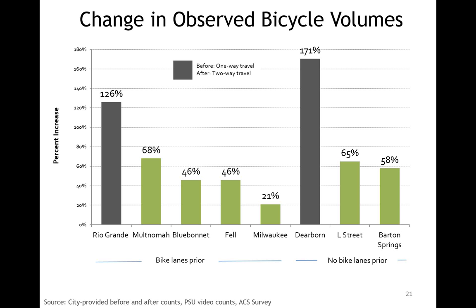This slide shows the change in observed bicycle volumes as best as we could estimate them. Facilities that had bike lanes prior to installation of the protected bikeway are on the left, and those with no bike lanes are on the right. The two tall gray bars are facilities where beforehand cyclists could only travel legally in one direction, and afterwards in both directions — which explains the higher percentages. Across all the facilities, we observed an increase in counted bicycle volumes. Even for Milwaukee, which was already a heavy commuter route with the lowest percentage increase, the actual number of additional cyclists observed is quite large.